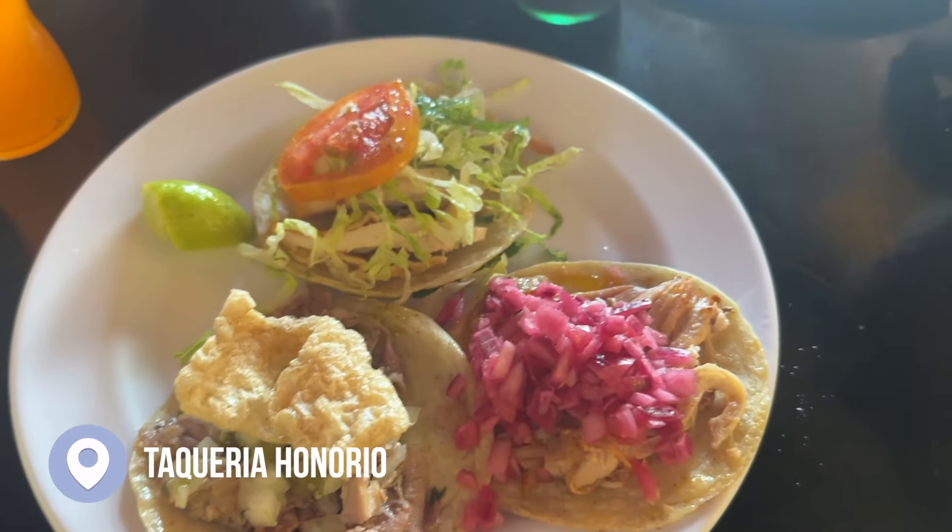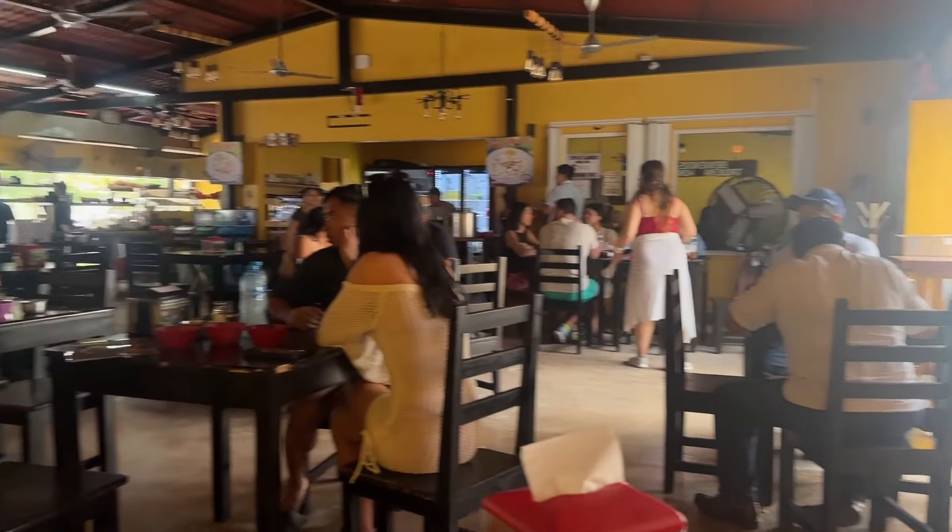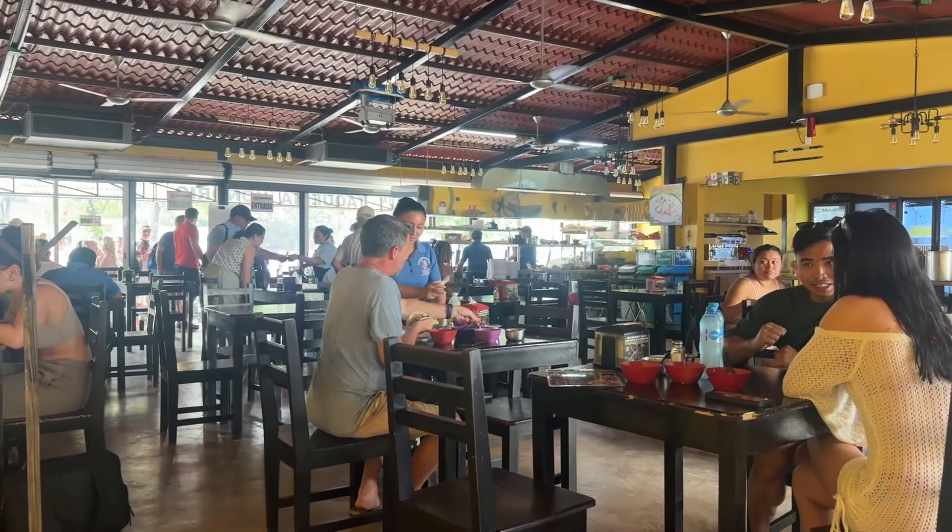We've made it to Tulum, Mexico for a week trip. We're going to spend the first half exploring and staying in the central Tulum town, which has more affordable accommodations. We rented a scooter to zip between the town for dinner and affordable food, then head down to the beach for beach days. The later half of the trip will be at an all-inclusive resort — adventure first, then relaxation.